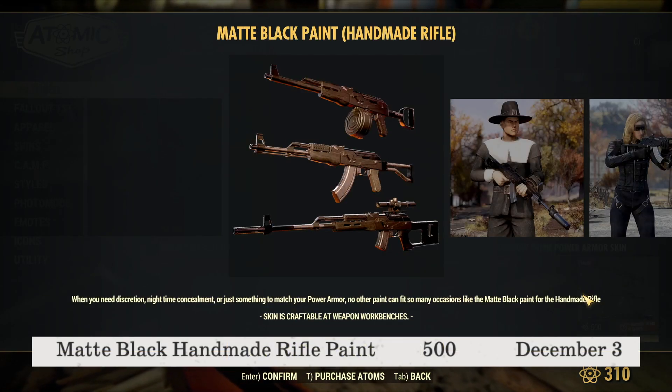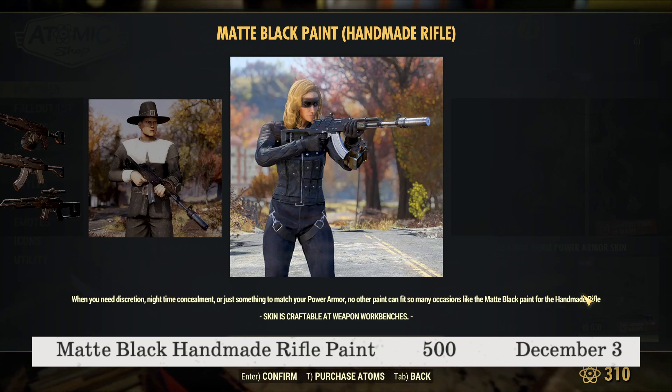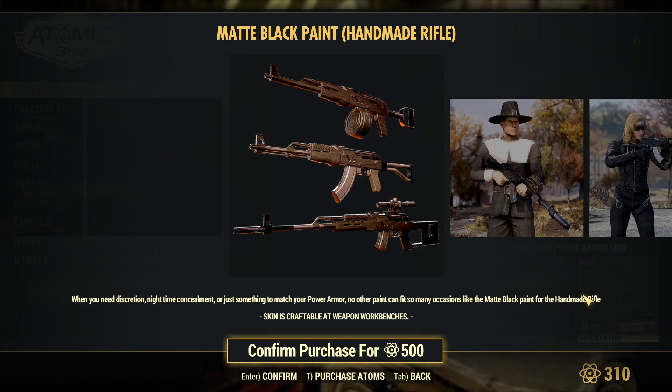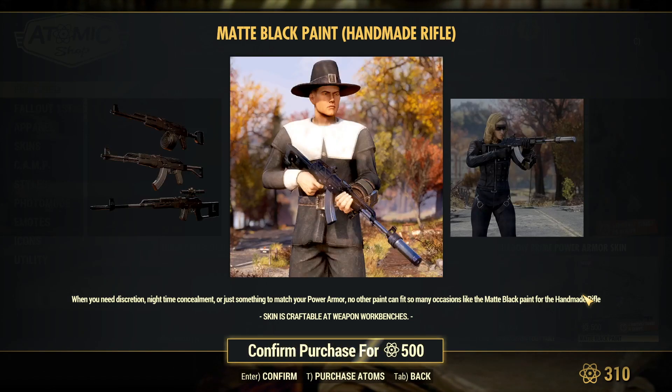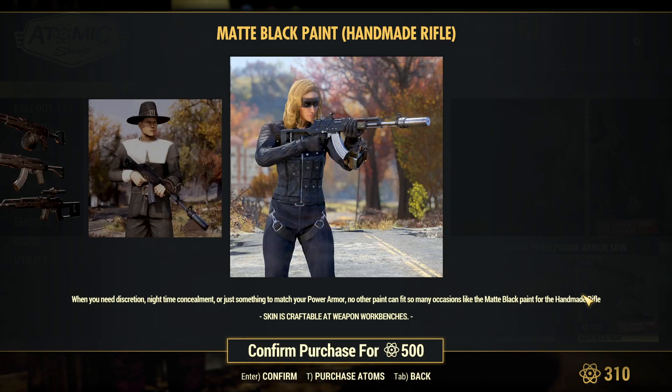The matte black handmade rifle paint has an atom price of 500 and is available until December 3rd. I know there are a lot of people who enjoy the handmade, and from the screenshots this handmade rifle skin looks pretty darn nice, in my honest opinion.